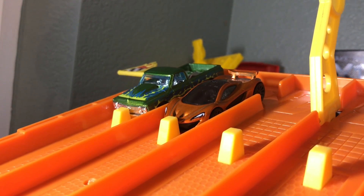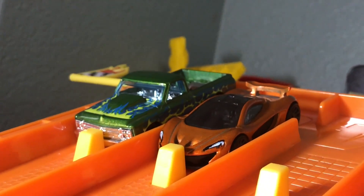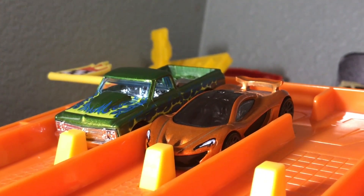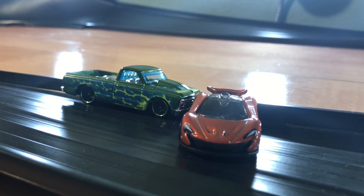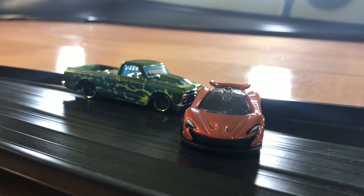The McLaren P1 is next up to race. It is racing a Chevy C10 truck — that thing can have a major motor in it. Hopefully it can take down the McLaren P1 and get a victory for the sleepers. Three, two, one — and the McLaren spits out, causing the truck to fall behind it. That is another win for the hypercars; they are destroying the sleepers right now.